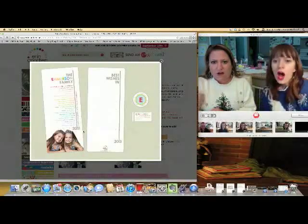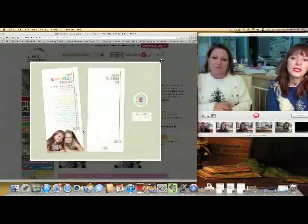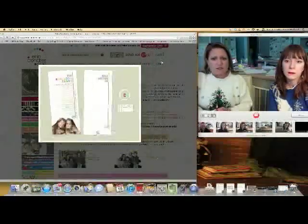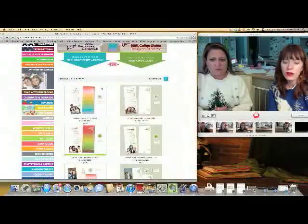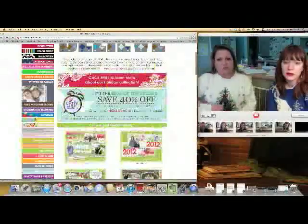'Best wishes in 2012.' I like the cute little girls at the bottom. It's going to be hard to choose. I really like that you can add the words, because then it makes it much more personal.